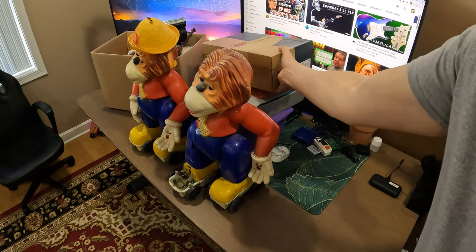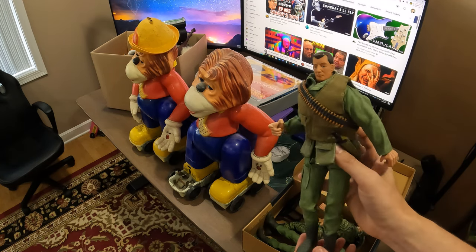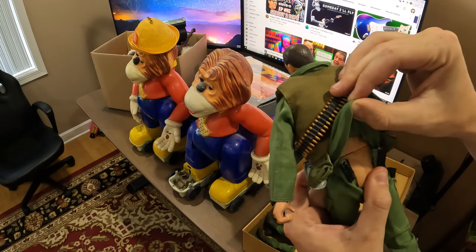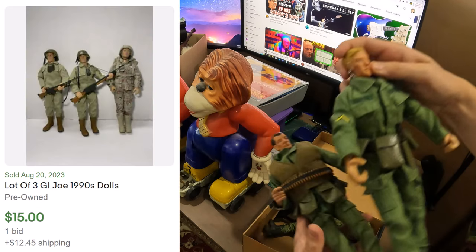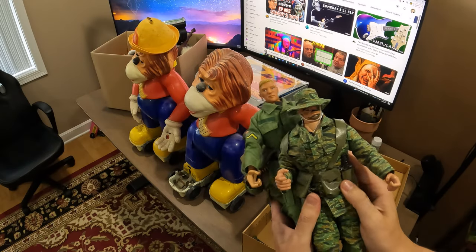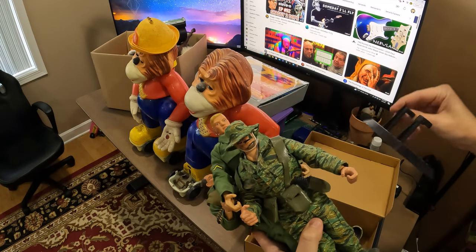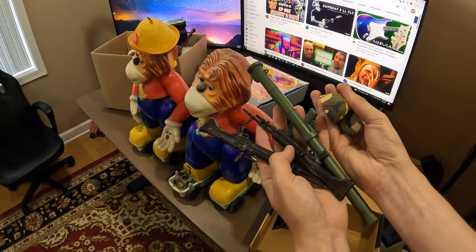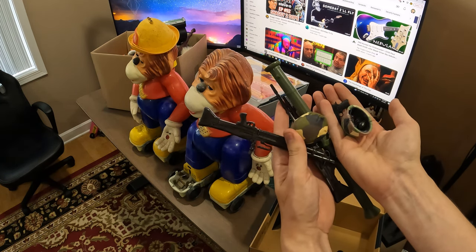Let's move on to these GI Joes. From looking at them, I think these are from the 90s — it says Made in China. There are three figures. I didn't grow up playing with GI Joes but my brothers did. There are also stands for them, and then extra accessories: some helmets, a rocket launcher, assault rifles, grenades, and a pistol.